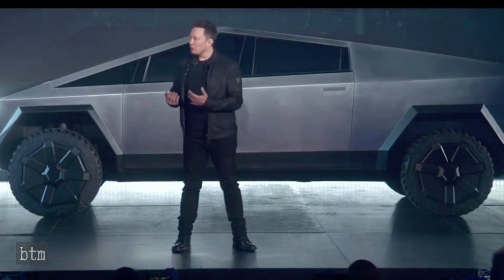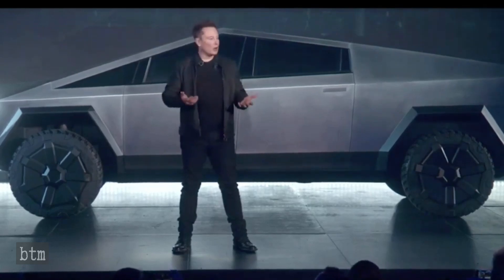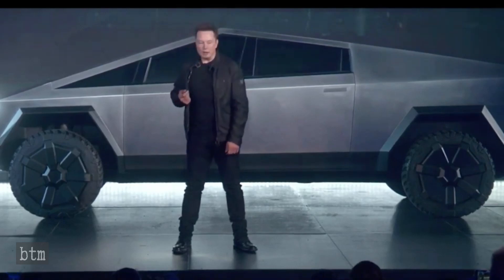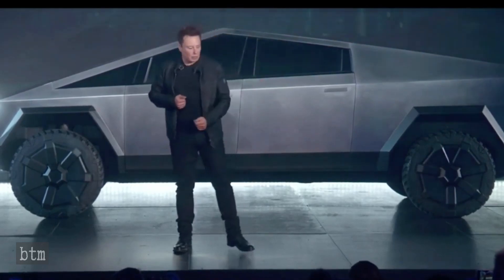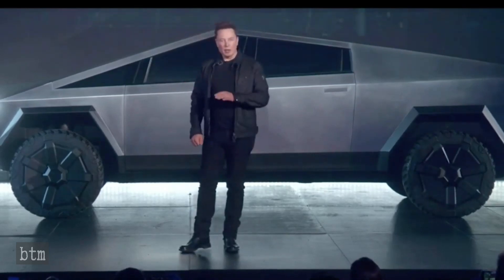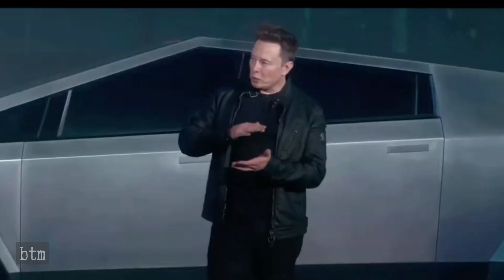In the following clip, Musk provides some insight — by virtue of an annual production rate estimate — as to when people could expect to receive their Cybertrucks, as well as revealing that the company will actually design two different Cybertrucks: the full-size version for the U.S. market and a mid-size version for the non-U.S. market.